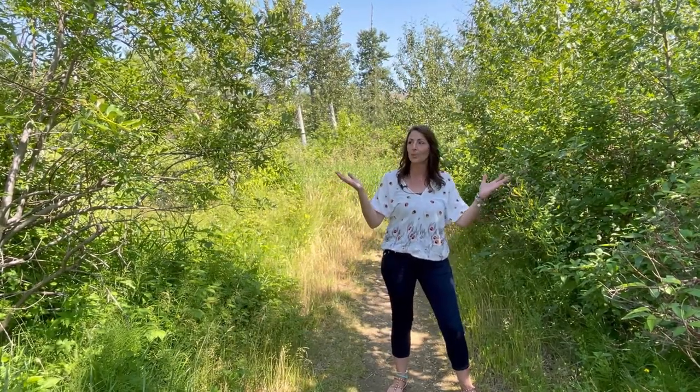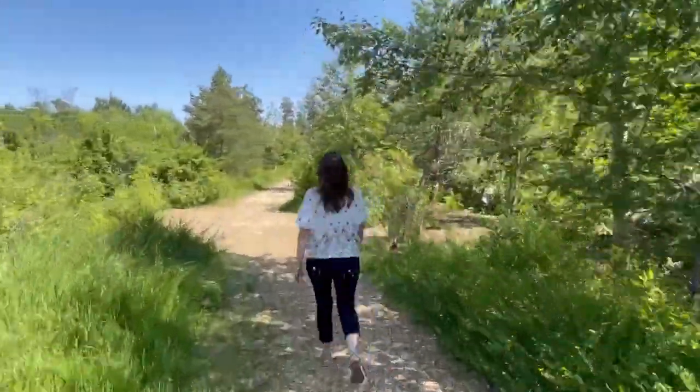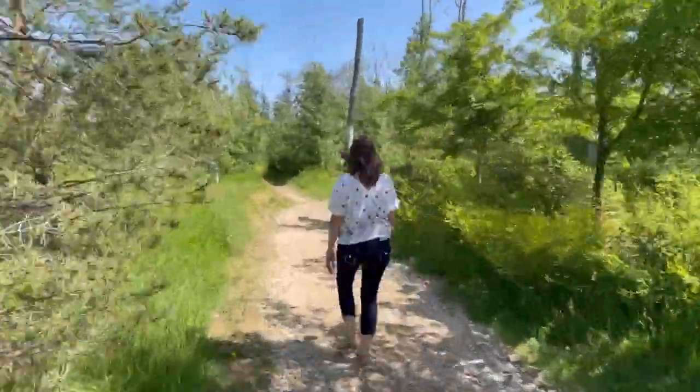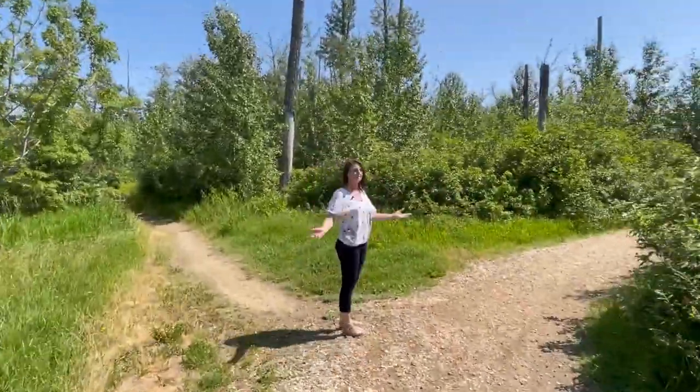Sunfield Park is a vast urban forest, the perfect place for off the beaten path bike rides, to train for a marathon, or to teach your kids the beauty of nature in all the seasons. It's an especially beautiful spot in the fall when all the leaves are changing.